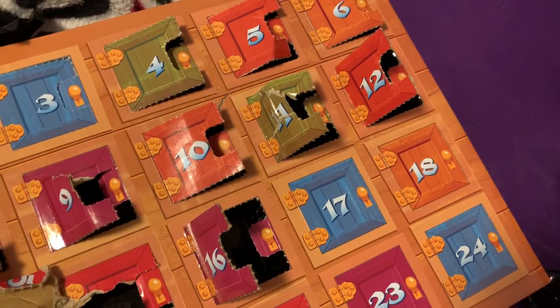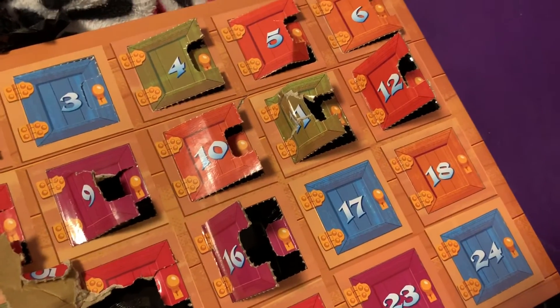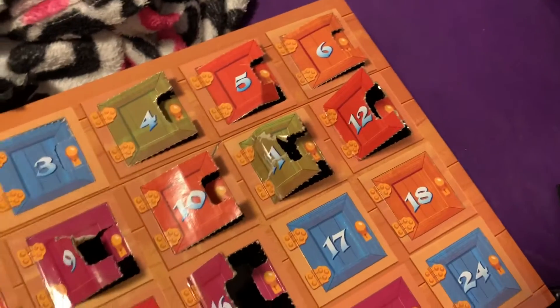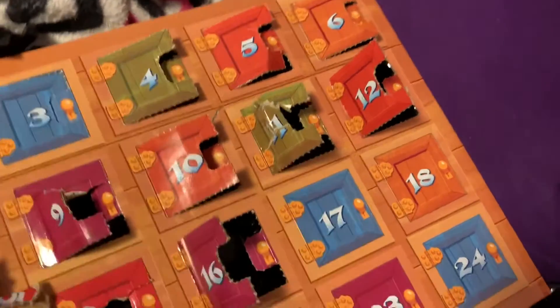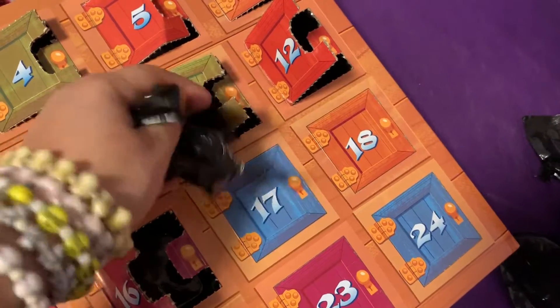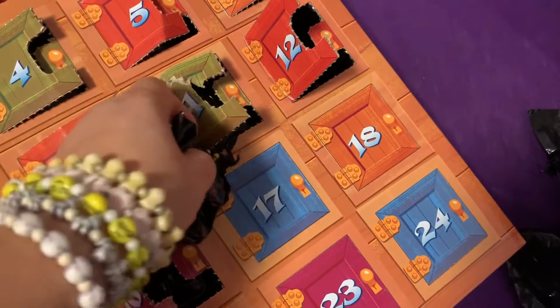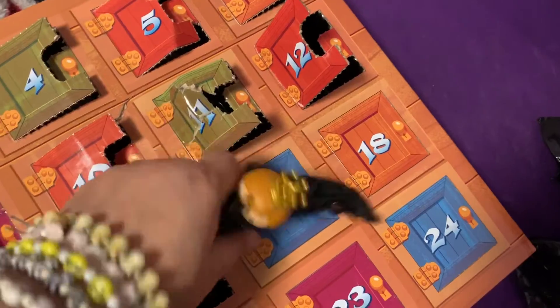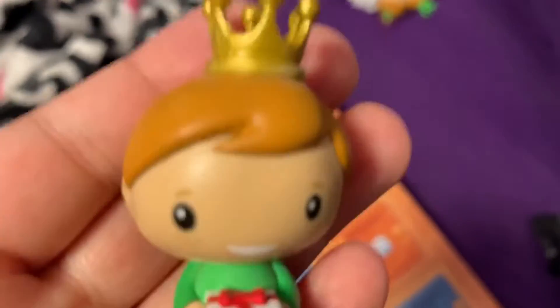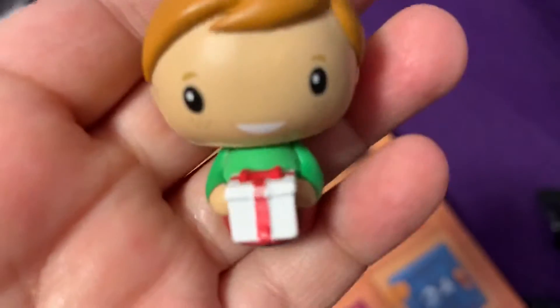Day 16 — day 16 is another Freddy Funko with the crown. This one he has a gift.